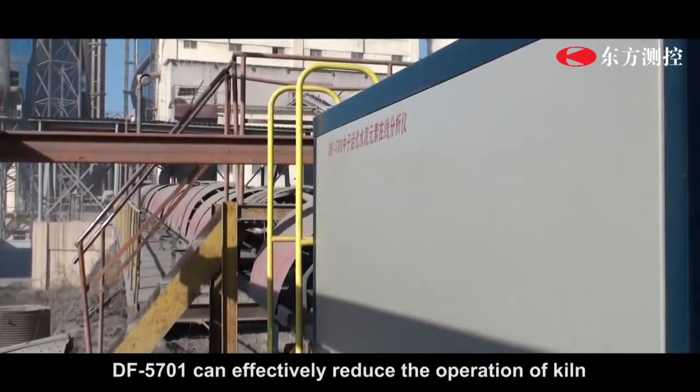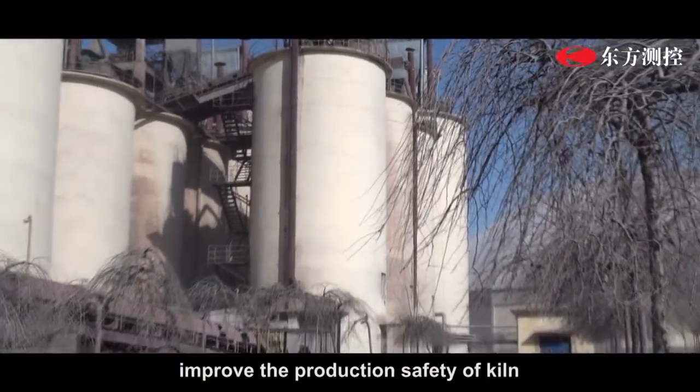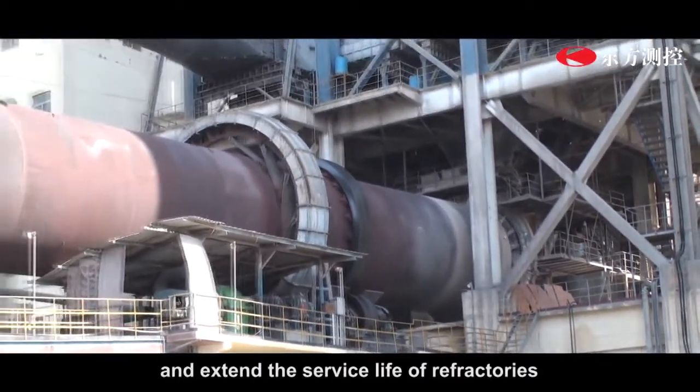Meanwhile, DF5701 can effectively reduce the operational load of the kiln, improve the production safety of the kiln, save fuels, and extend the service life of refractories.